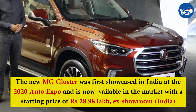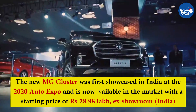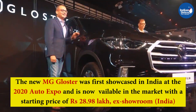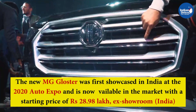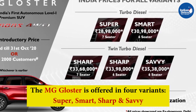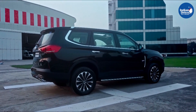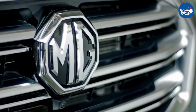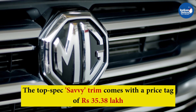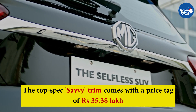MG Motor India has launched its new Gloster SUV in the Indian market. The new MG Gloster was first showcased in India at the 2020 Auto Expo and is now available in the market with a starting price of Rs 28.98 lakh ex-showroom. The MG Gloster is offered in four variants: Super, Smart, Sharp, and Savvy, each offered with a host of features and equipment. The top-spec Savvy trim comes with a price tag of Rs 35.38 lakh ex-showroom India.